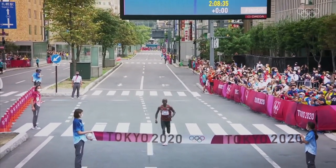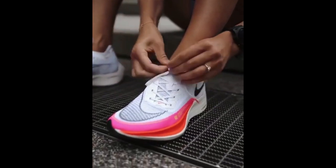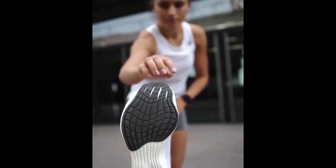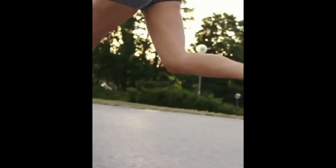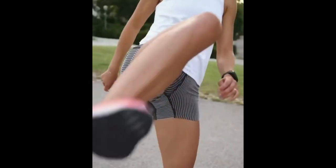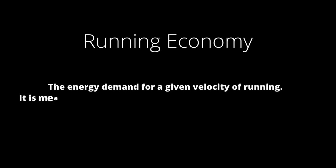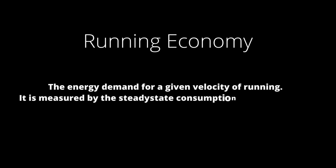But is this also true for non-elite runners at slower speeds? The majority of super shoes research focuses on speeds of 15 km/h and faster, with the Vaporfly Next% showing up to 4% more efficient running economy. Running economy is defined as the energy demand for a given velocity of running, measured by the steady-state consumption of oxygen — VO2 — at a certain running speed.